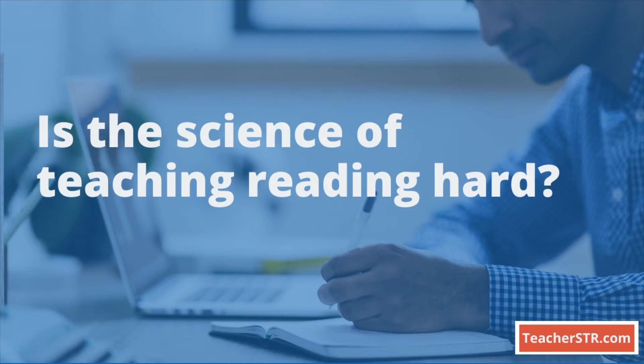Is the Science of Teaching Reading hard? We get this question all of the time. This exam is five hours long. It includes 90 selected response questions and one constructed response question. The Science of Teaching Reading exam is extremely challenging and requires deep understanding of certain specific content specifications.